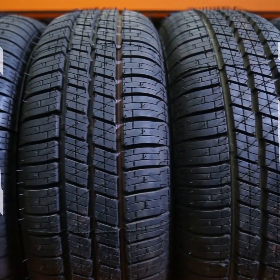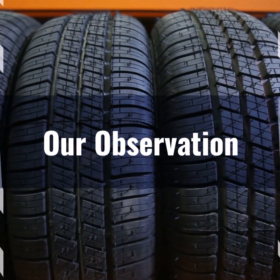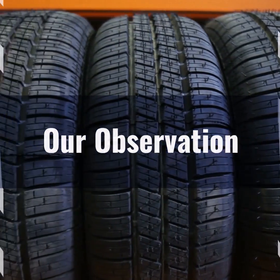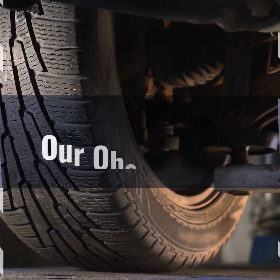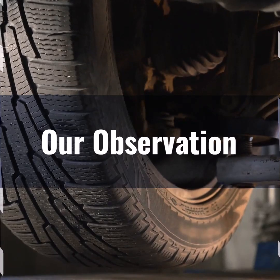Based on our observation, the 285/70R17 tire size is an excellent choice for off-road and all-terrain driving. Its larger diameter provides better ground clearance, which is crucial for tackling rough terrains.